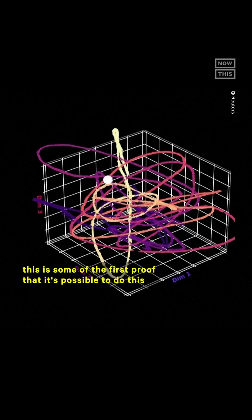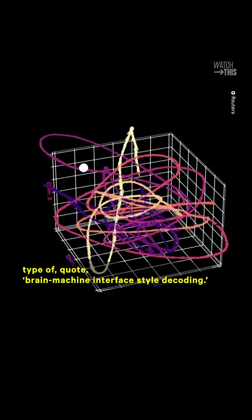According to Mathis, while there have been some past attempts to visually recreate what an animal or human has seen, this is some of the first proof that it's possible to do this type of brain-machine interface-style decoding. Plus, Zebra was able to recreate these images with 95% accuracy and only a minor amount of distortion.